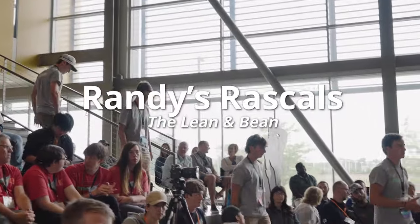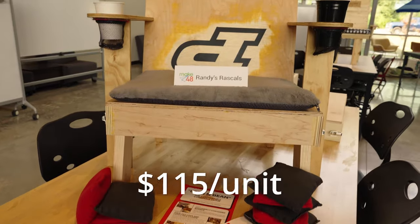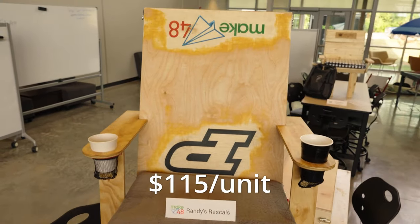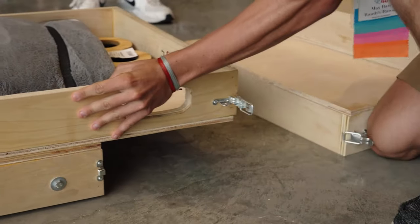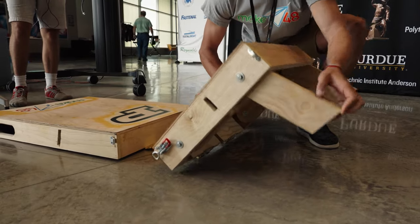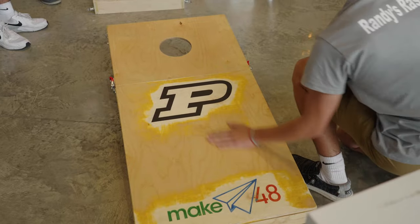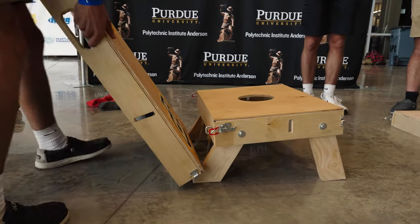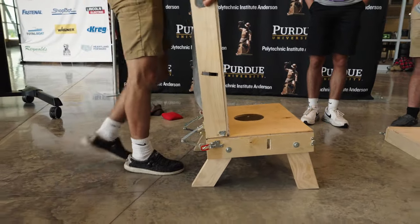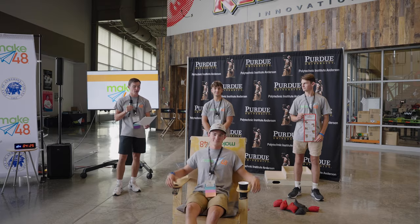Randy's Rascals. Ladies and gentlemen, I stand before you with great excitement to introduce a revolutionary product that will transform how you relax and play games. I present the Lean and Bean — a chair that folds into a cornhole board. You unfold your Lean and Bean and it instantly becomes your haven for relaxation. Its ergonomic design offers unparalleled comfort. But with a simple transformation, the backrest doubles as a cornhole board. Together, let's lean back, aim high, and toss our way to success.